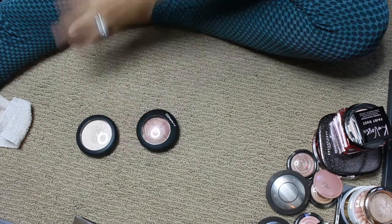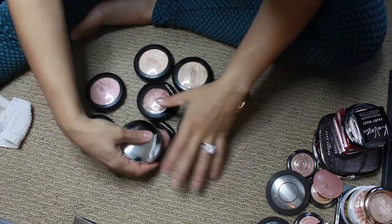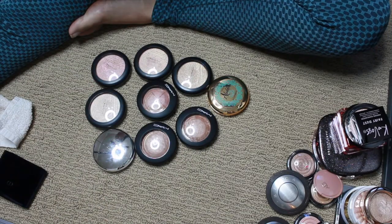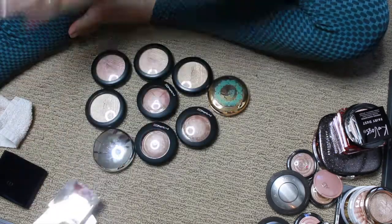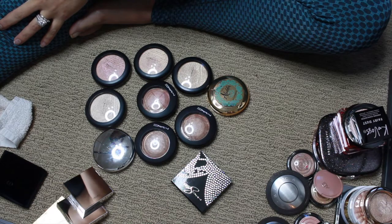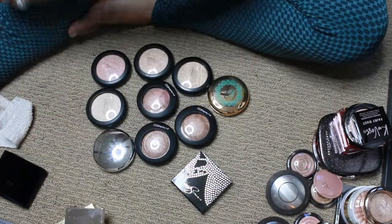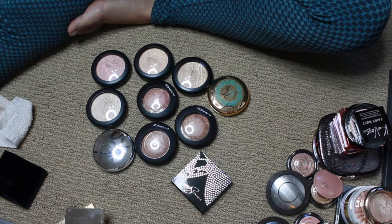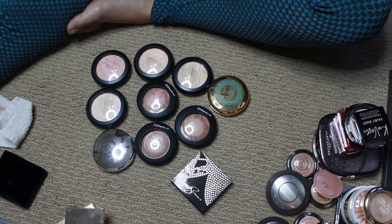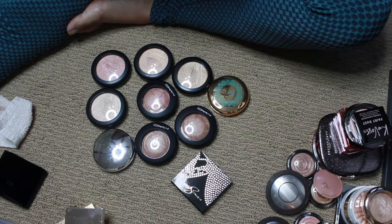Let's do the Mac ones now. I think they'll fit on one arm and then we'll do Jouer right next to them. I also have a loose Mac, but I'm saving loose highlighters to the end. I think that's it for Mac singles — let's do those.